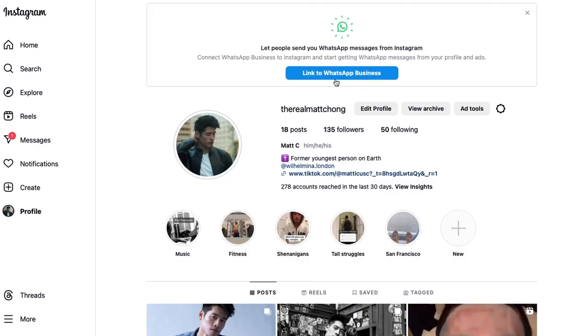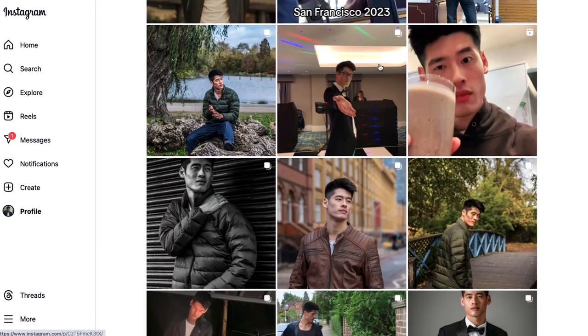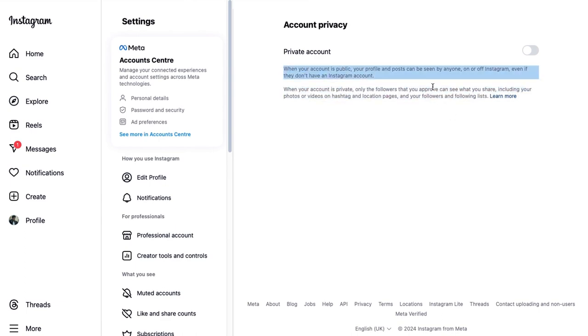If you want to get scouted on Instagram you have to have a public account, and if you already have an Instagram do not create another account. The agents want to see your personality and what you're about, so don't delete your Instagram or create a new modeling account. That said, if you specifically want a private personal account and a separate modeling account that's perfectly fine. Just acknowledge it will take time to build up your followers if you're starting from scratch. Make sure your account is set to public because if it's on private no agency will ever be able to scout you.